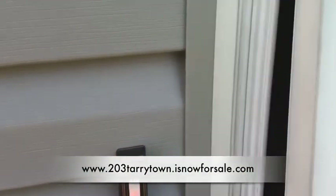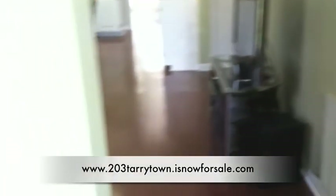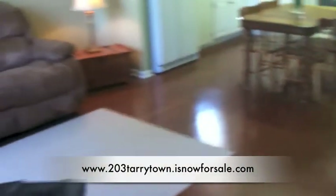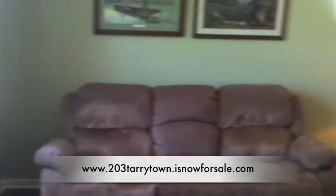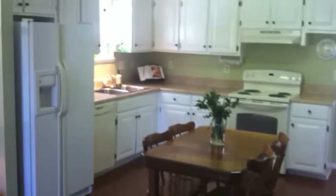As you come in the front door, you've got a nice little entryway with brand new hardwood floors. Come into the living room — we've got fresh paint and nice big windows to let in plenty of natural light. From the living room you have your open kitchen.